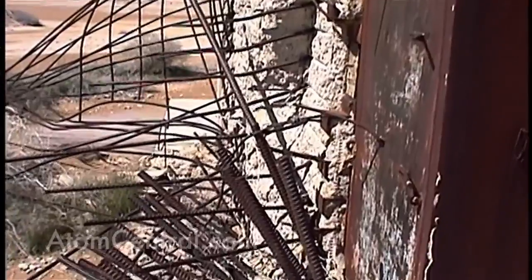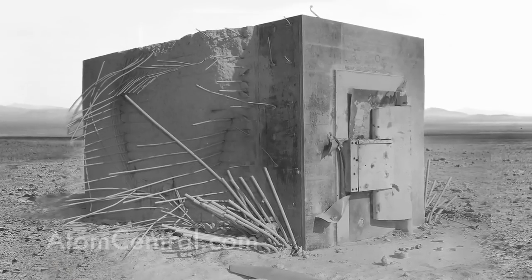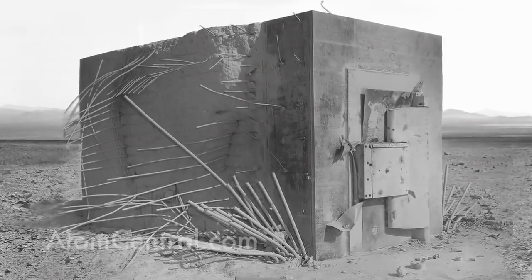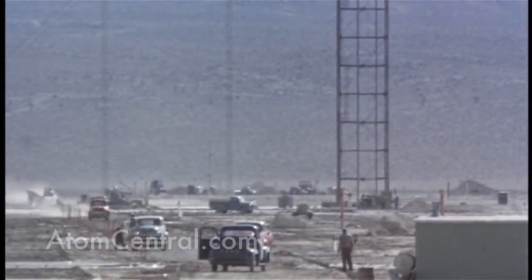You can see where the sides have been peeled away from the blast, but the contents that were inside that vault at the time of the blast survived. They were looking at the construction of items — how they would withstand the heat and blast, not the effects of radiation. A lot of modern-day standards that we have for structures and bank vaults have come about as a result of the atmospheric testing that took place there on Frenchman Flats.